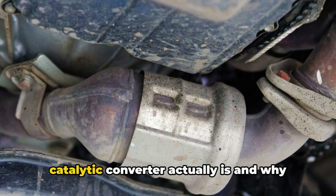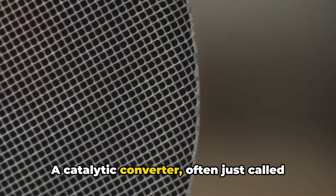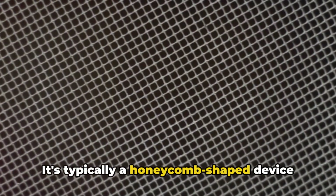But first, let's break down what a catalytic converter actually is and why it's in your car. A catalytic converter, often just called a cat, is a critical component of your vehicle's exhaust system. It's typically a honeycomb-shaped device housed in a metal casing, positioned between the engine and the muffler.